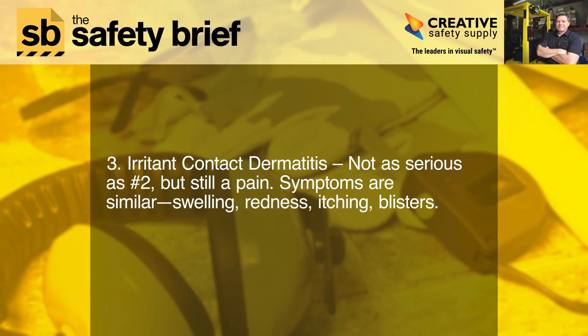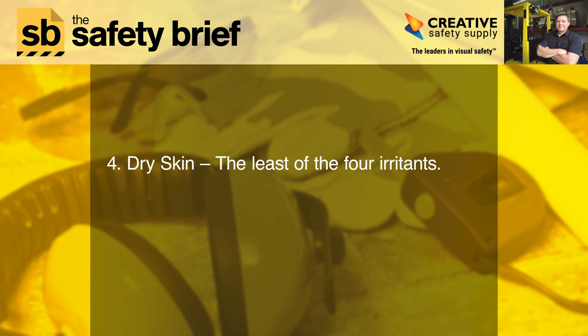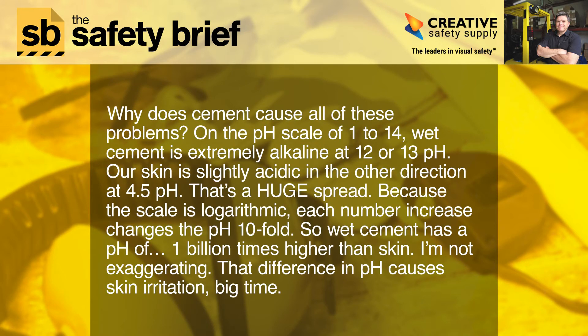Swelling, redness, itching, blisters. Four: dry skin — the least of the four irritants. Why does cement cause all of these problems?